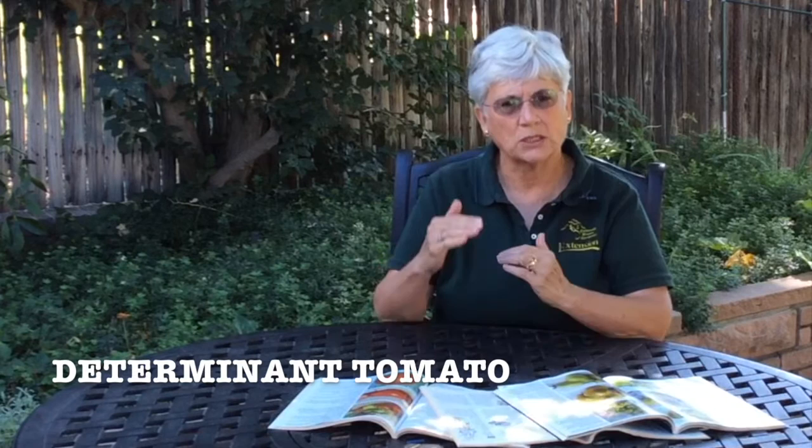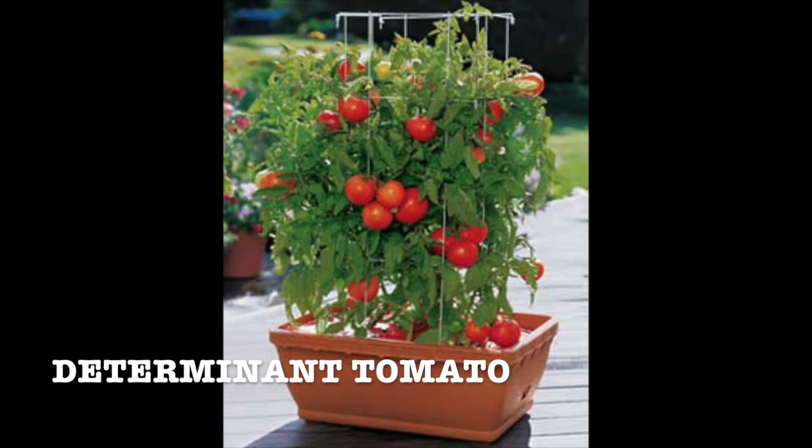You now have two decisions to make. The first decision is whether you're going to grow a determinate tomato or an indeterminate tomato. Determinate tomatoes are tomatoes that grow to a determined size. They're excellent to grow in a container and your tomatoes will ripen all at about the same time.